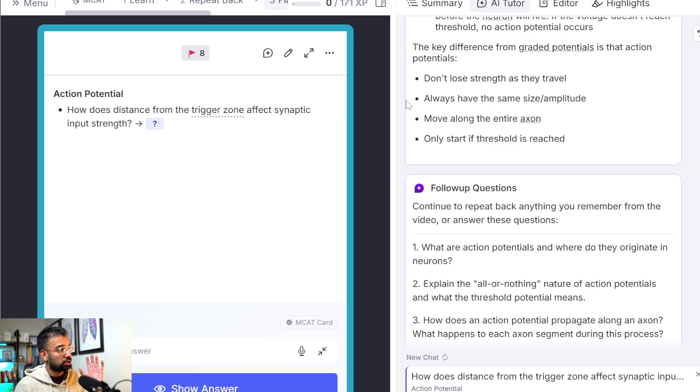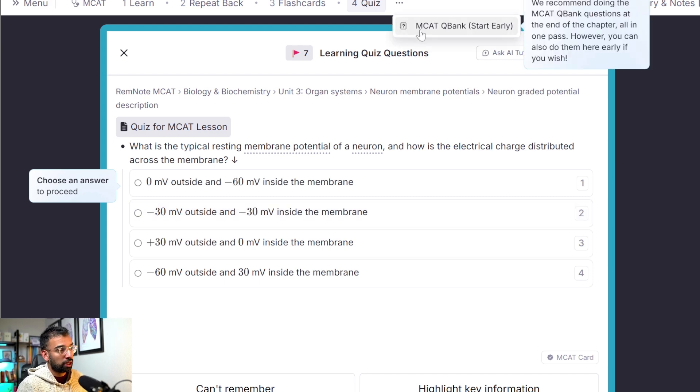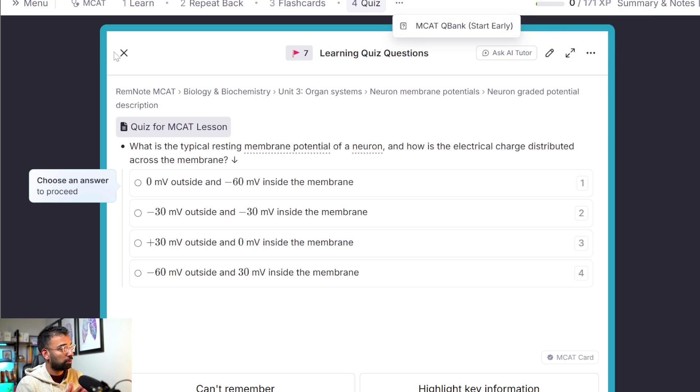You can also use RemNote to enter your test date and when you want to finish all the material, and it will create a flashcard and review schedule. After watching each module, you can take an actual quiz formatted as close as possible to the real MCAT, so you get questions specifically for those areas. This is helpful — if you get four out of ten questions on neuron membrane potential, you know neurobiology is something you need to hit harder before your next practice test. One upcoming feature is the MCAT QBank, which will add QBank questions at the end of every chapter in addition to the ones you're already quizzing on.